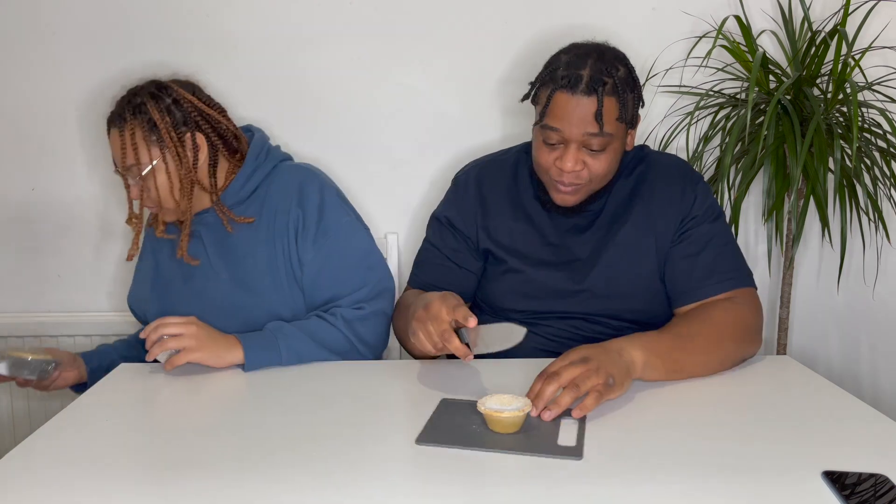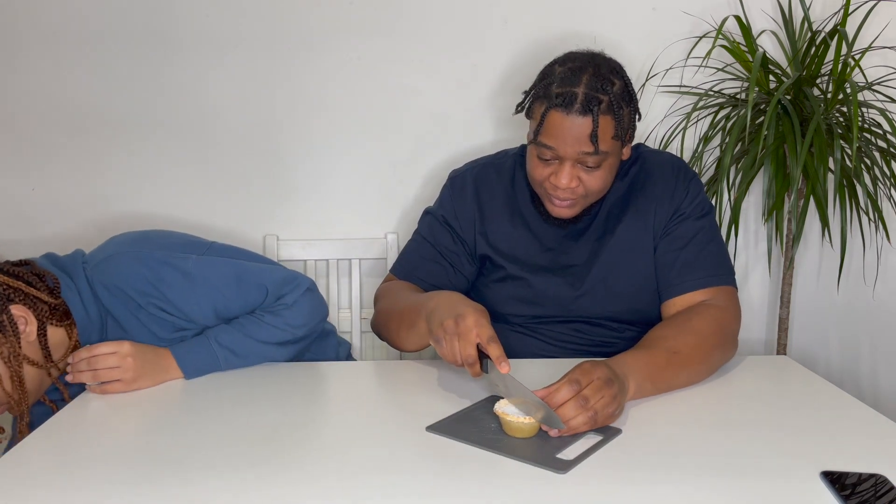We're going to go for the first one, which is Morrison's — this is a deep-filled mince pie. Cheers! That's quite sweet but that's nice.